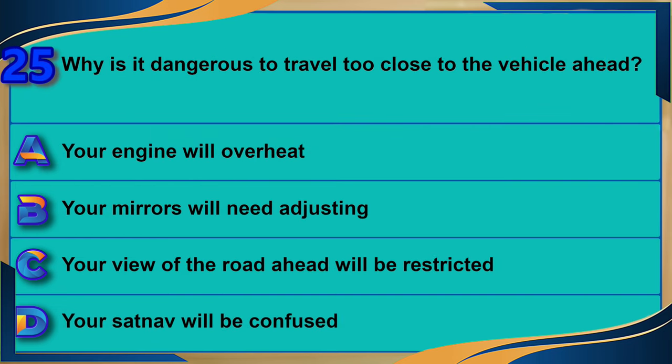Why is it dangerous to travel too close to the vehicle ahead? A) Your engine will overheat. B) Your mirrors will need adjusting. C) Your view of the road ahead will be restricted. D) Your satnav will be confused. The correct answer is C: your view of the road ahead will be restricted.